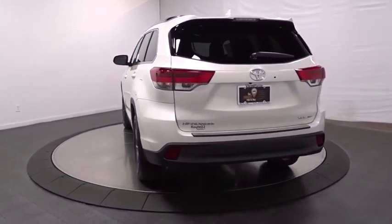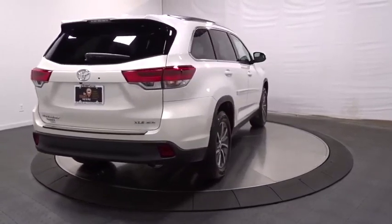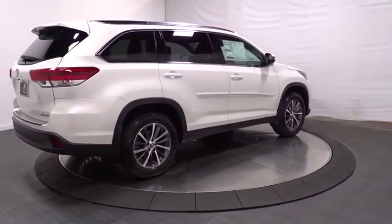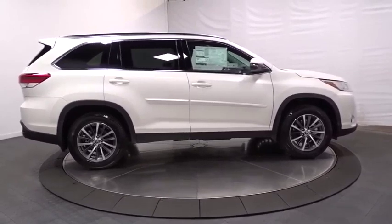This vehicle has less than 100 miles. Here are some of this vehicle's great options: leather wrapped steering wheel, universal garage door opener, electronic stability control, clock, AM/FM CD player with six speakers, and MP3 capability.